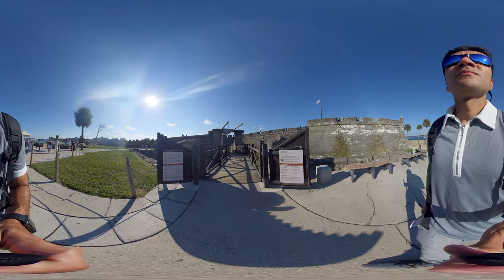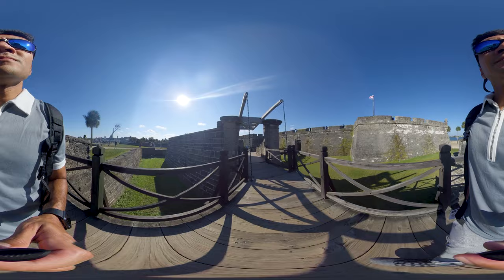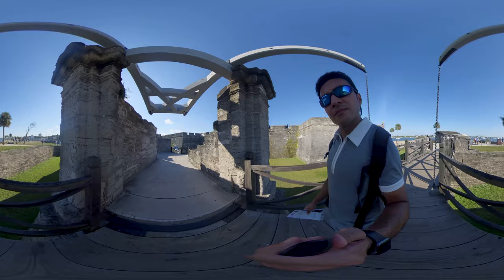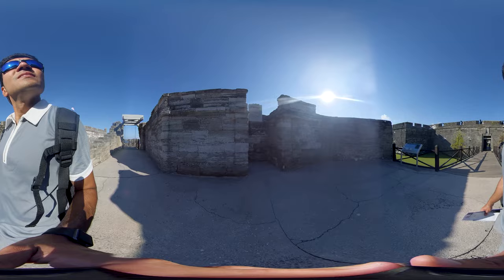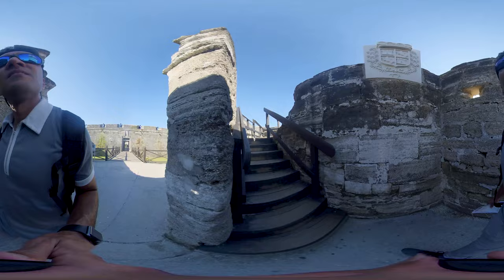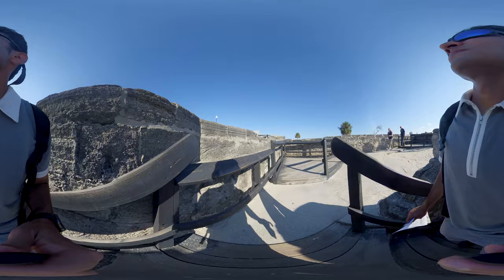Now I'm walking through the ravelin. The ravelin is a triangular outer work that shielded the fort's only entrance from enemy fire. It was never finished as planned — if completed, the outer work would have been five feet higher, with openings for cannons and a powder magazine. The ravelin bridge would have been secured each night at sunset, while the main bridge was secured only when the fort was under attack.